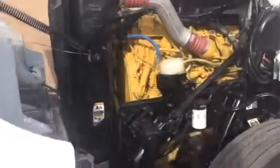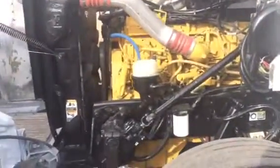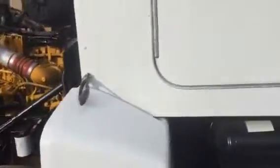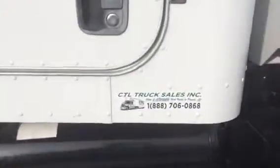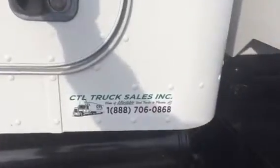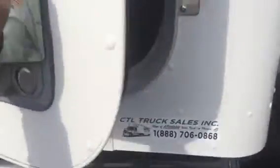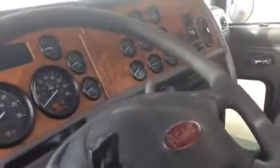It's got a Caterpillar C11 engine set at 330 horsepower, with the capability of going to at least 380 horsepower, possibly more. It has a 10-speed manual transmission. CTL Truck Sales — our website is CTLtrucksales.com, our phone number is 602-278-3350.